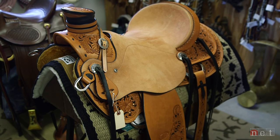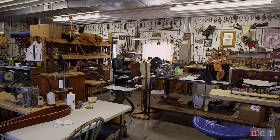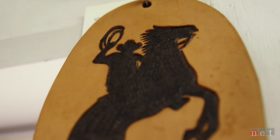We have sent saddles to Canada, Germany, Switzerland, Brazil, Japan, England. We were surprised when we first started getting orders from foreign countries. People are absolutely in love with anything to do with western in the United States.